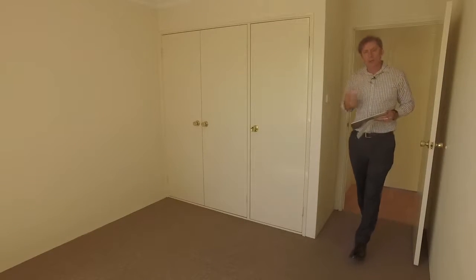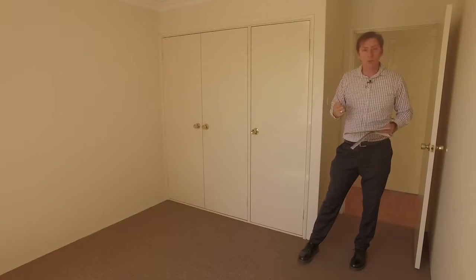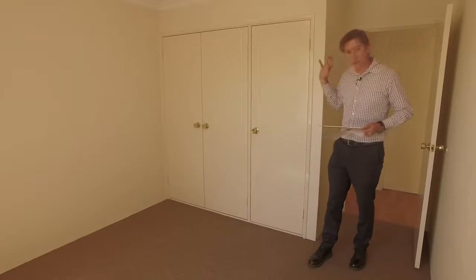One thing you're going to love about this unit is the size of the bedrooms. If you're coming from a large older style house and downsizing, well you don't really have to downsize here because the bedrooms are just massive. This is bedroom two — it's three by 3.4 metres and it has a row of three cupboards.